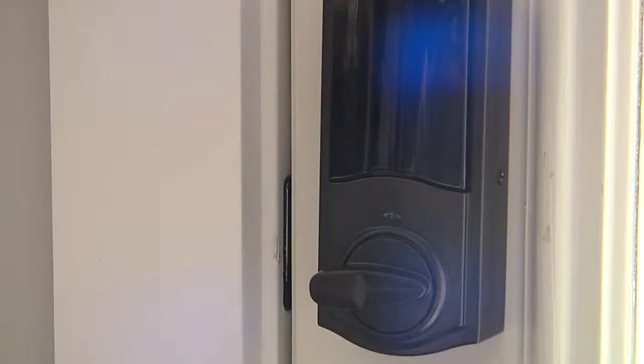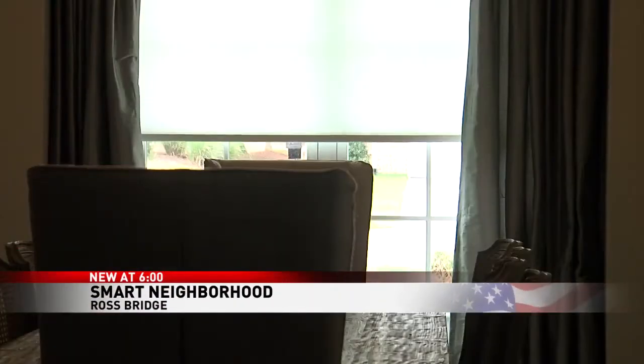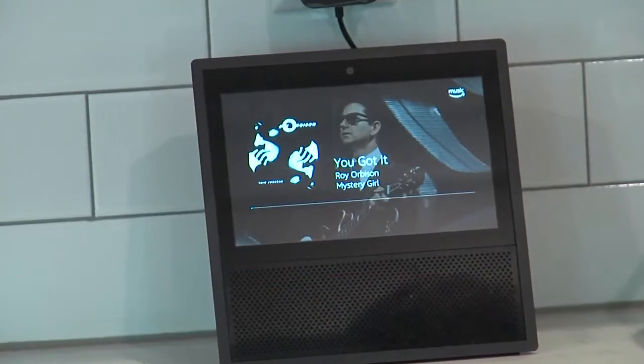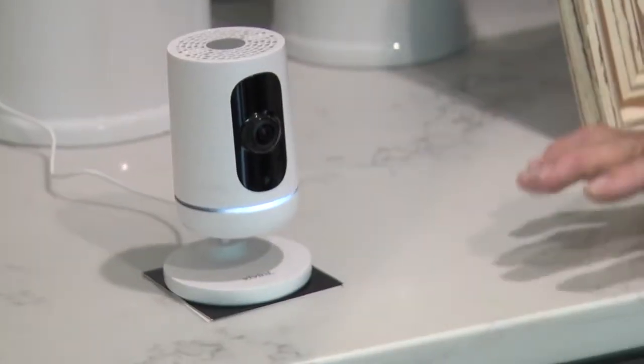Alexa, lock the back door. With a simple voice command, you can lock the doors, lower the shades, or play some Roy Orbison. Jerry Stevens bought his smart home in May. So far it's great. There is a bit of a learning curve, but not as bad as I thought it would be. You have to learn what technology got programmed into the lights and stuff, because if you say the wrong thing, they say they don't understand that.